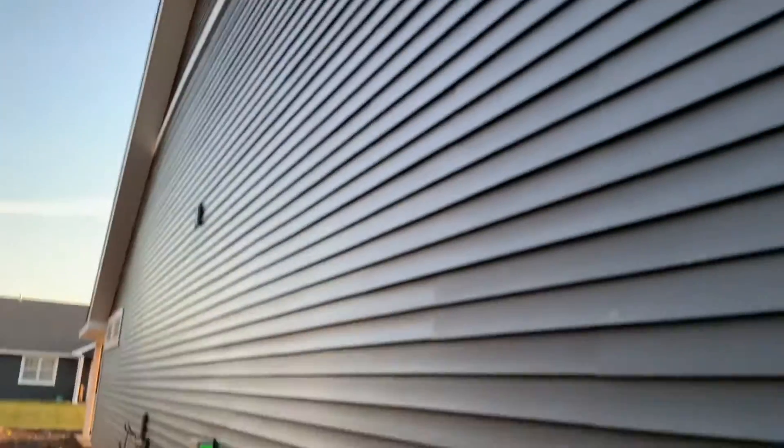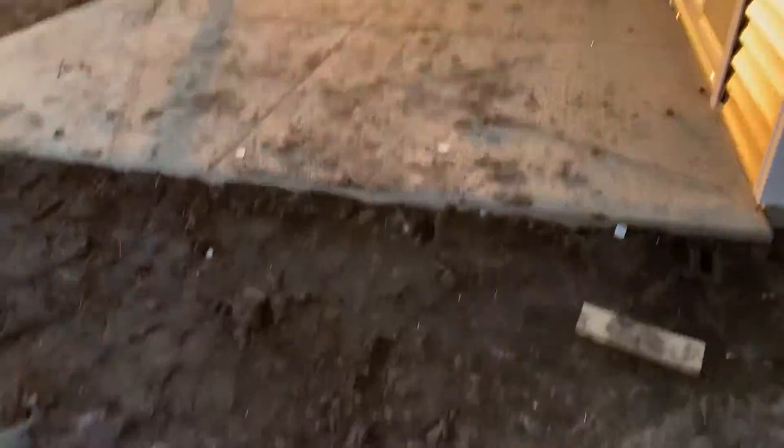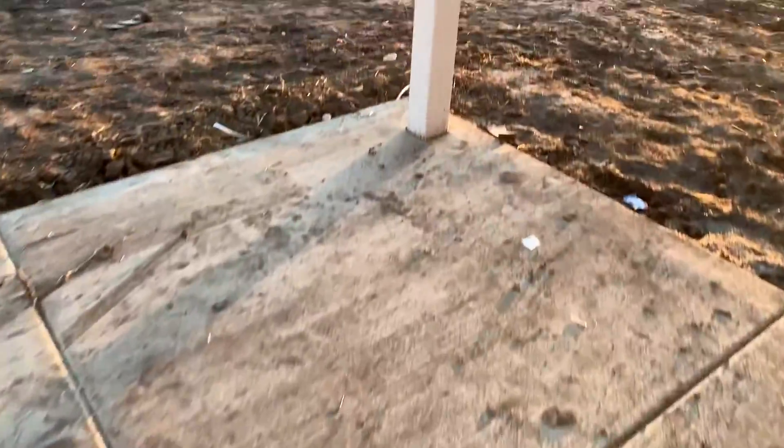We actually have siding now too — hey hey! It's pretty cool, it's a darker siding. I actually kind of picked this out, I really liked it. I'm gonna head over to the back patio here — going for it. Got this poured too, it's looking nice, our covered patio.